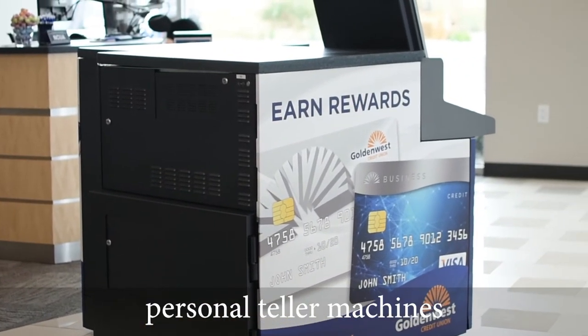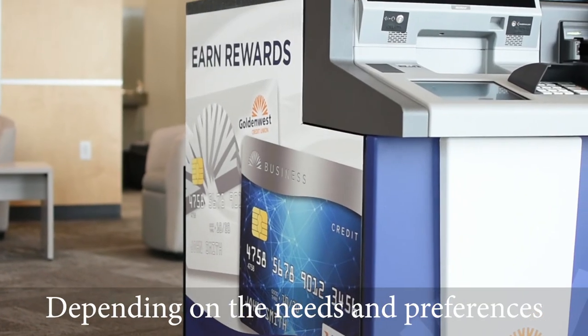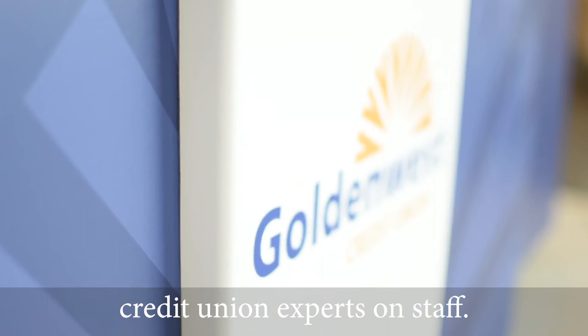With the installation of the personal teller machines, the credit union has been mindful not to sacrifice personal service for technology. Depending on the needs and preferences of each member, our branches with personal teller machines can offer self-service expediency, as well as one-on-one service from our credit union experts on staff.